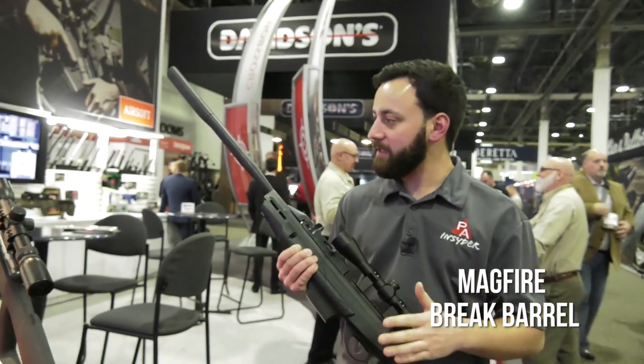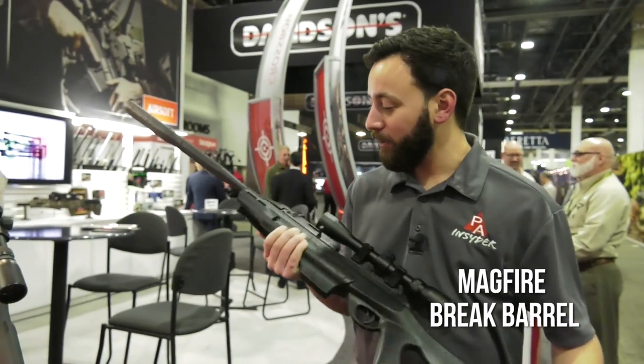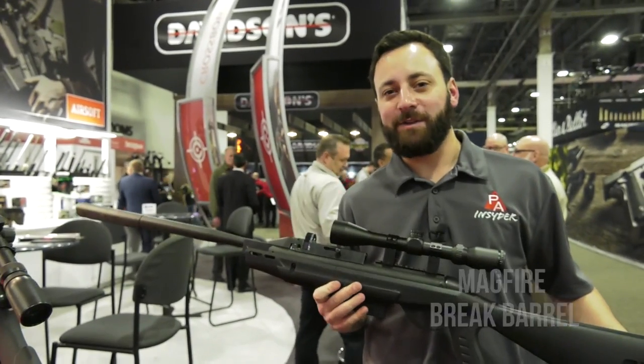We're very excited to see this one come through — we didn't even know about it beforehand. So it should be a very exciting product in 2018. We're definitely going to test this one out for you on the Insider. Stay tuned.